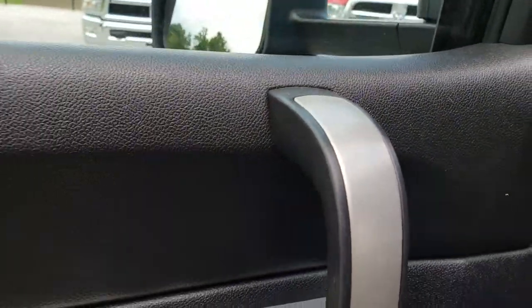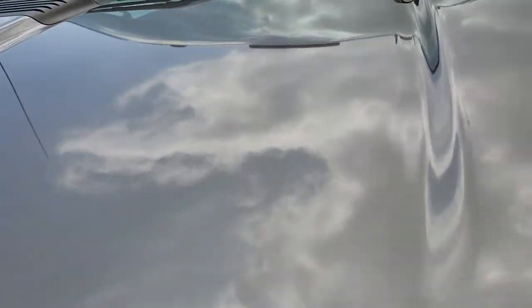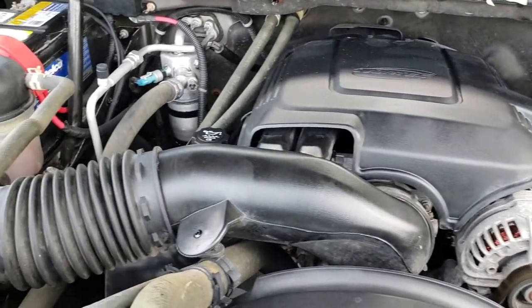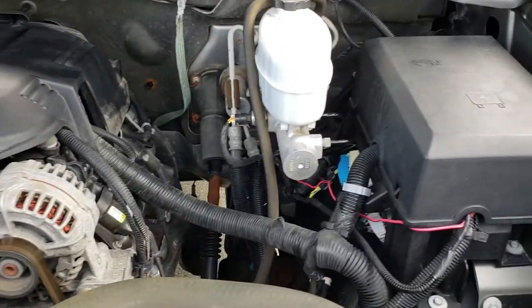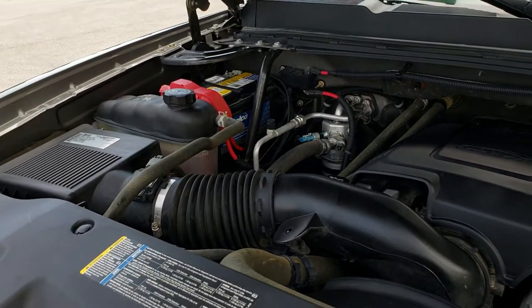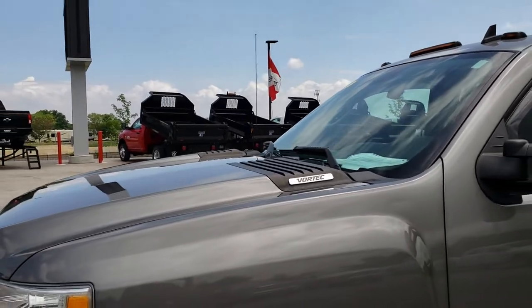We'll take a quick look under the hood. Under the hood we have the six liter V8 motor. Engine bay is very clean and runs very smooth. This truck has been fully safetied and inspected by our service shop. It has a fresh oil and filter change, all the fluids have been checked and topped off, brand new brakes all the way around, brand new tires all the way around. This truck is 100% ready to go.